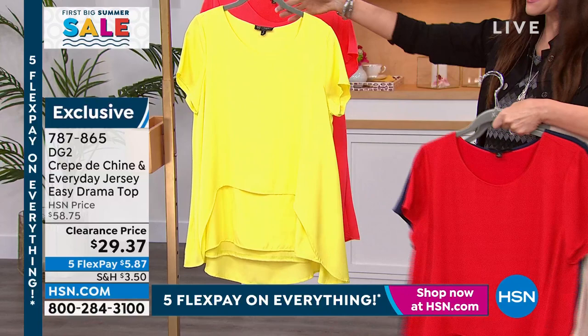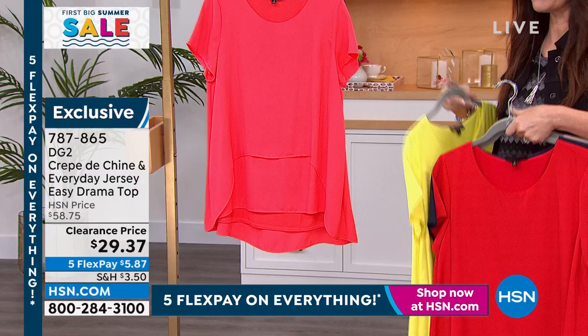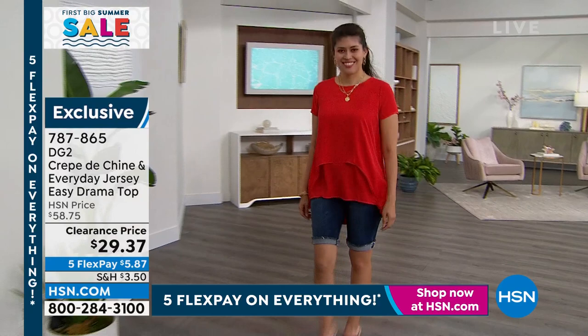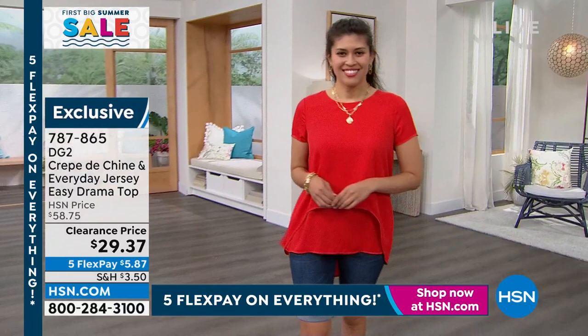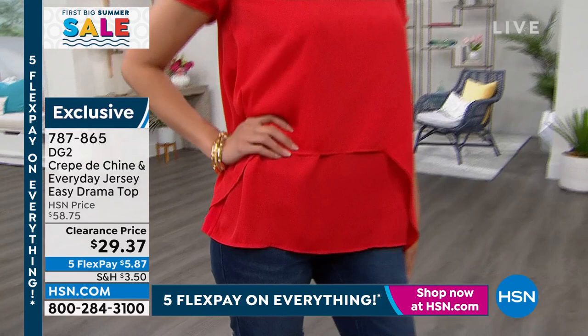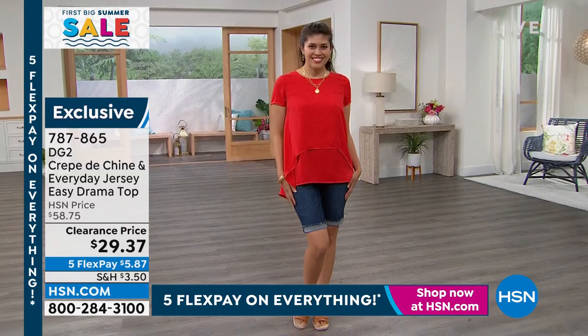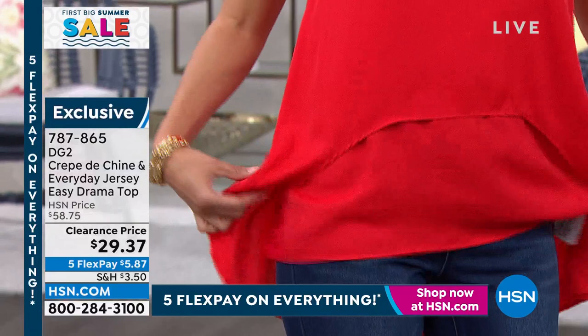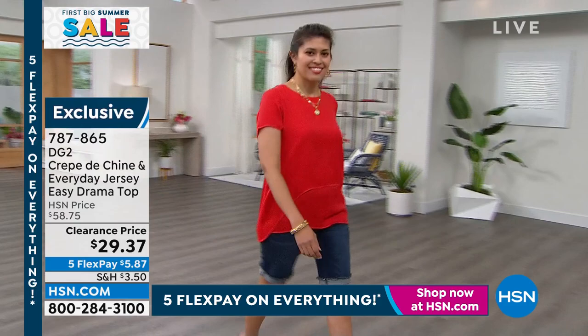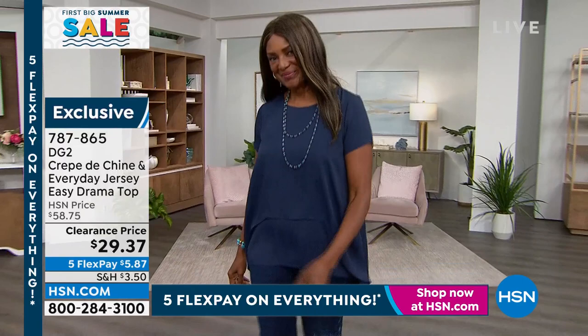It doesn't need to be on clearance — it's really, really popular, which means we're down to our final few. It's so wonderful to have easy drama. This has perma-pleating in the front — it's a beautiful pleat that's never going to come undone, it's always going to stay in place. And then you've got a form of an easy top, higher in the front and lower in the back. A lot of ladies love that lower back for a little bit of camouflage. Look at the way it moves — it is so feminine and upper end.